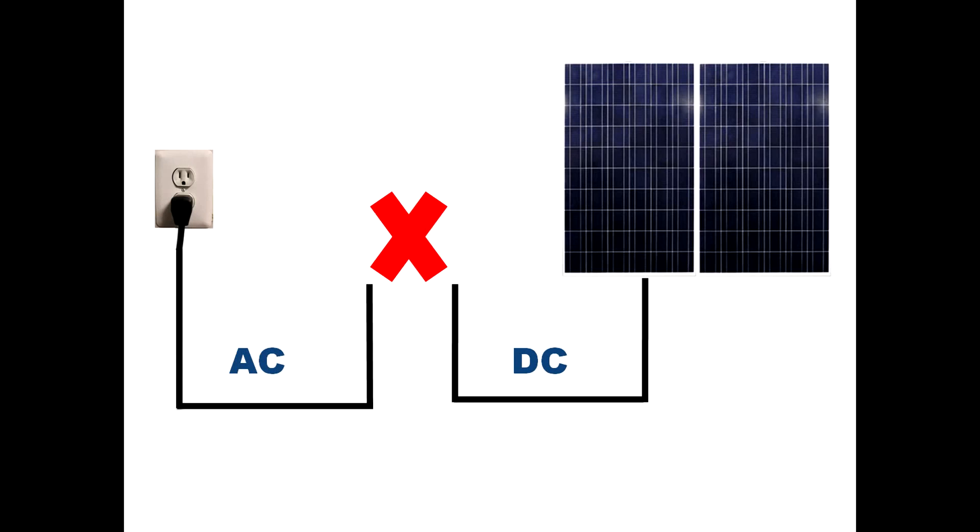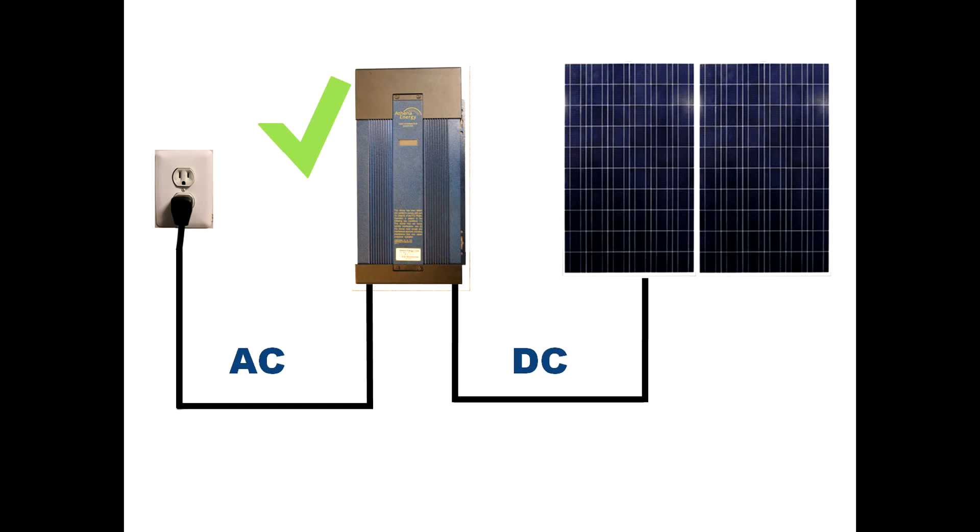That's where the inverter comes into play. The inverter takes DC power from the solar panels and converts it into AC power for your home. With the AthenaEnergy inverter, the DC power is generated by the solar panels and sent directly back into the AC power grid of your home.